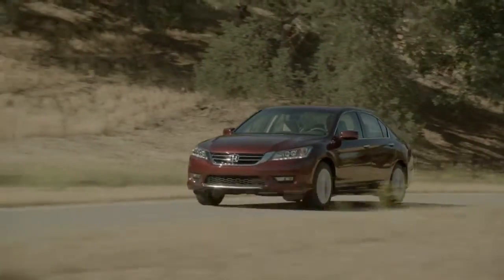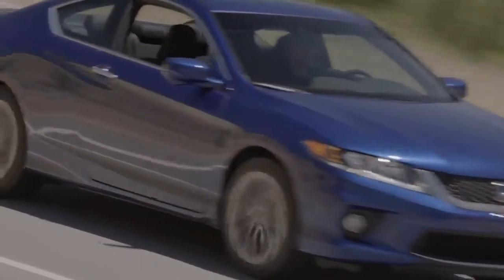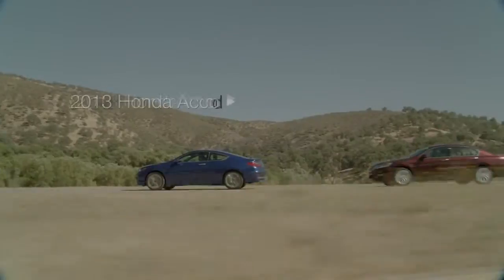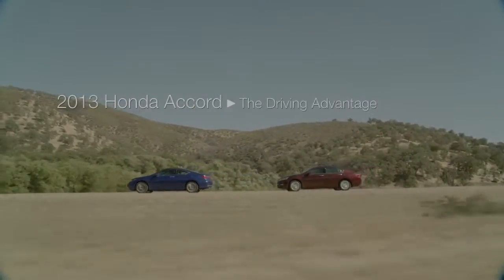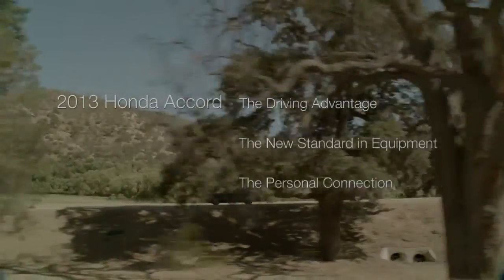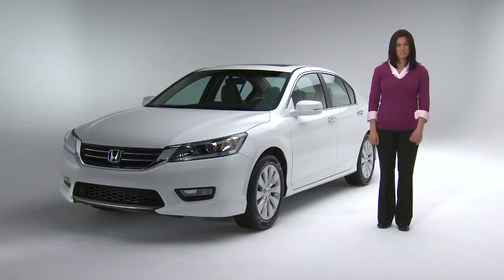The 2013 Accord is literally all new. Nothing was left unchanged or unexamined. Honda is positioning Accord's attributes under three main categories: the driving advantage, the new standard and equipment, and the personal connection. And underlying these three big wins for Accord will be the craftsmanship.